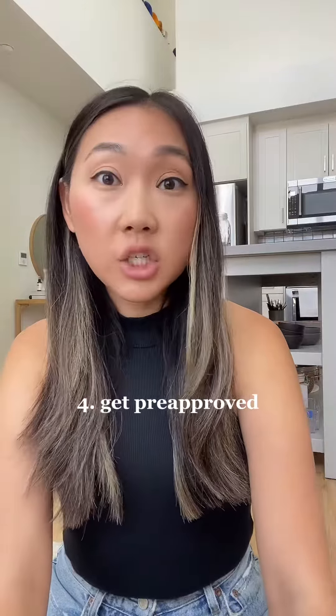The next thing that we did was get pre-approved. We went to a lender and got pre-approved to understand exactly how much we're qualified to get for a loan and how much house we are ready to purchase for.